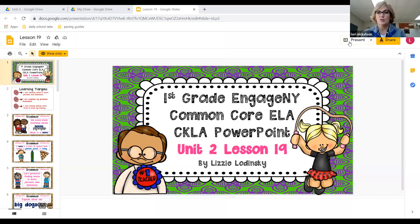Hey guys, welcome back. We are doing lesson 19 in phonics. So let's get started. I'm going to share my screen with you. All right, unit two, lesson 19.